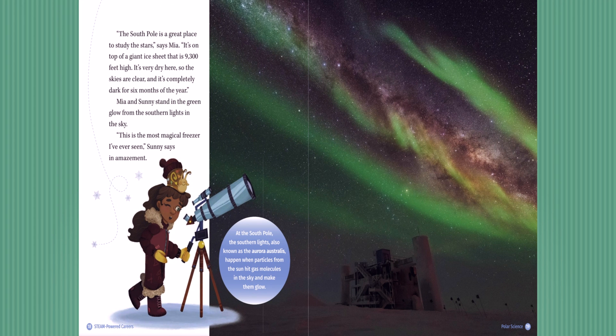'The South Pole is a great place to study the stars,' says Mia. 'It's on top of a giant ice sheet that is 9,300 feet high. It's very dry here, so the skies are clear, and it's completely dark for six months of the year.' Mia and Sunny stand in the green glow from the southern lights in the sky. 'This is the most magical freezer I've ever seen,' Sunny says in amazement. Here's an Antarctic fact: at the South Pole, the southern lights — also known as the Aurora Australis — happen when particles from the sun hit gas molecules in the sky and make them glow.